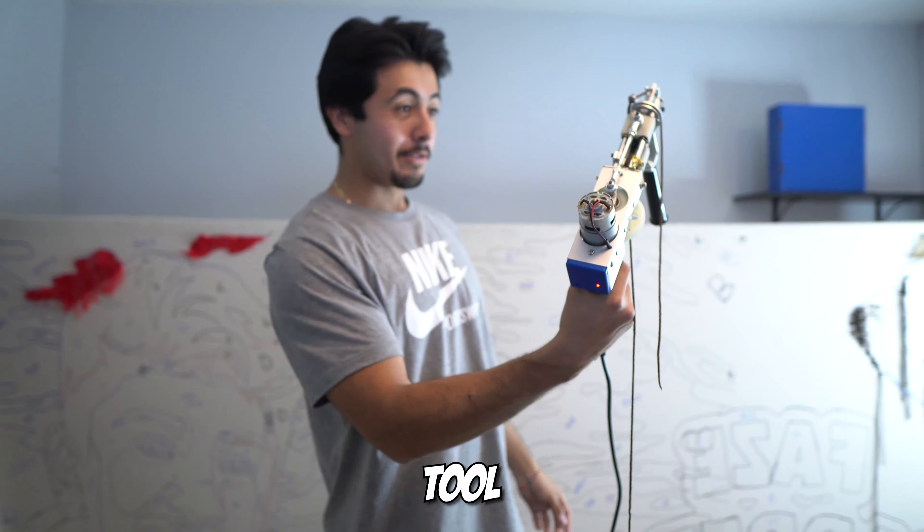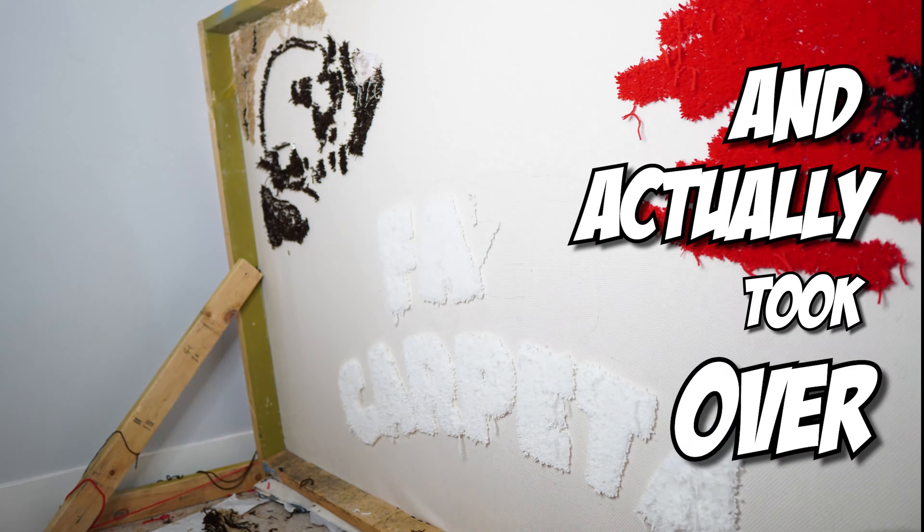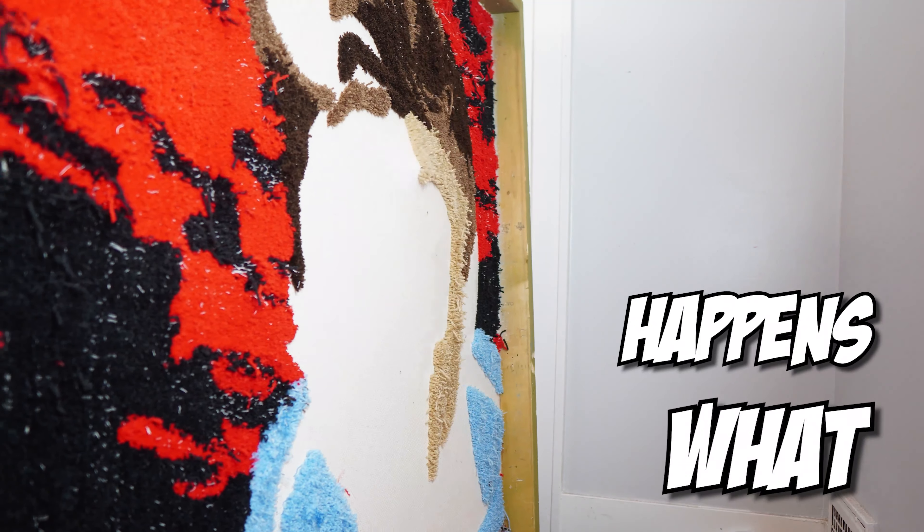We started at 1 o'clock and it is now 6 p.m. This thing is gonna take a while, but let me continue with our handy dandy tool. This is the tufting process — don't be fooled.